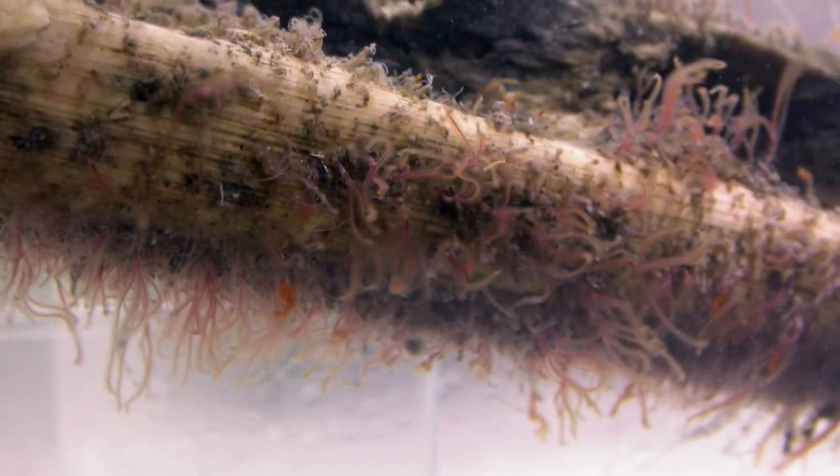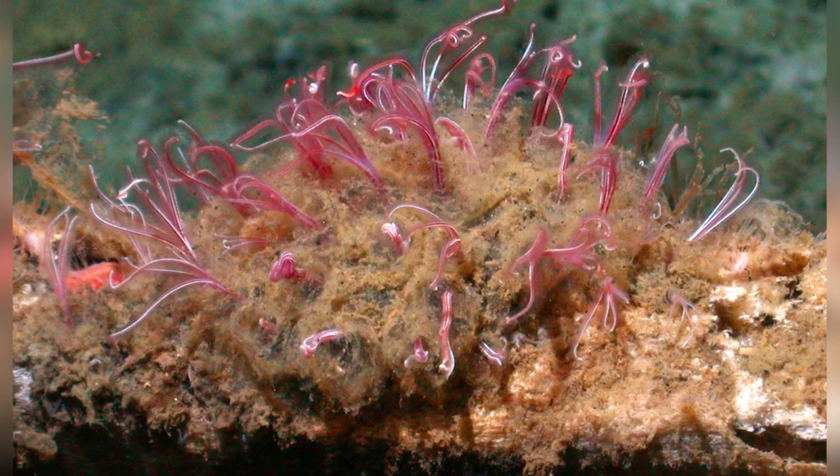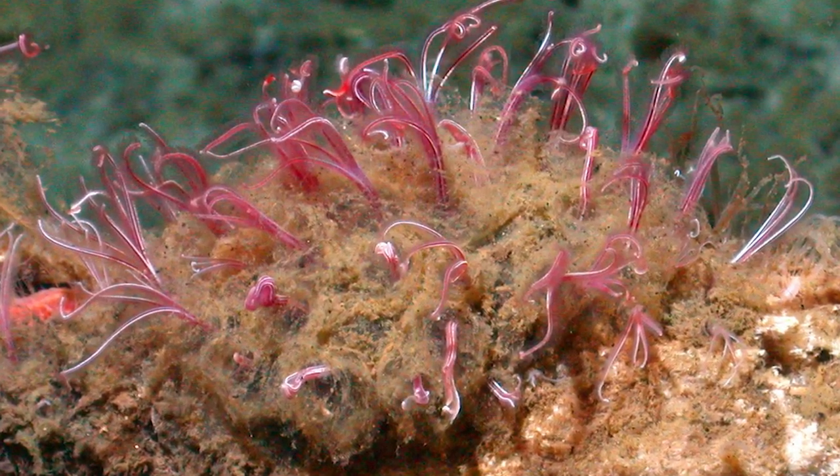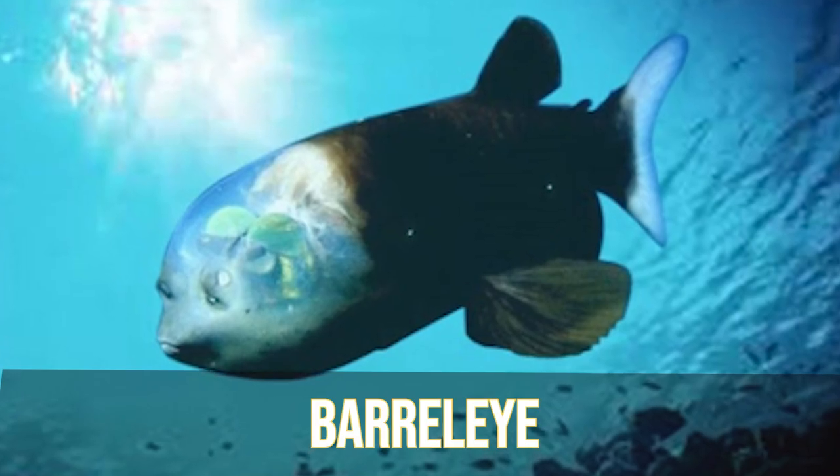While they were first found chowing down on whale bones, Zombie Worms are happy to eat any kind of bone they come across. They've actually been observed making a meal out of non-aquatic animal bones that somehow ended up in the deep sea.